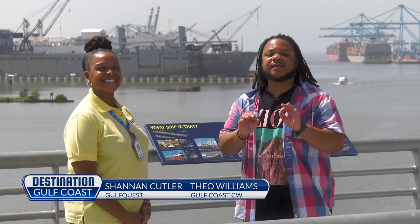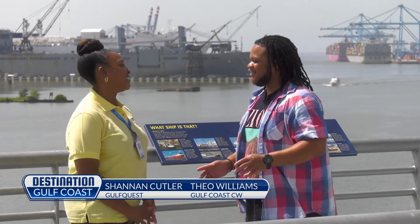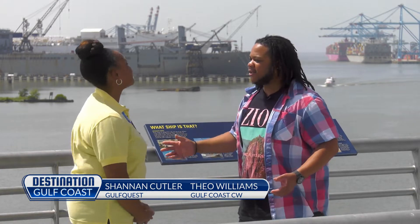Alright guys, right now I'm here with Shannon Cutler. She is the guest services and special events manager here at Gulf Quest. This is an amazing facility you guys have here. Thank you for coming to visit us today. It is my pleasure — as you can see, we have this beautiful view behind us right now.